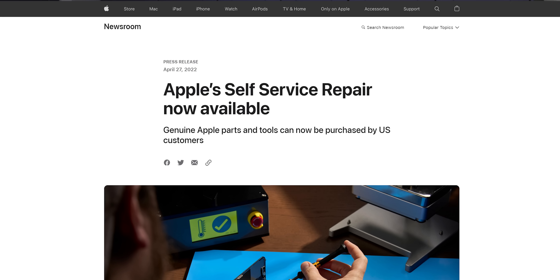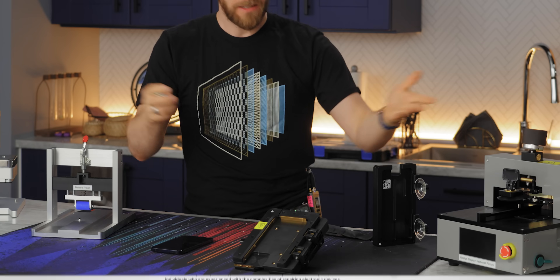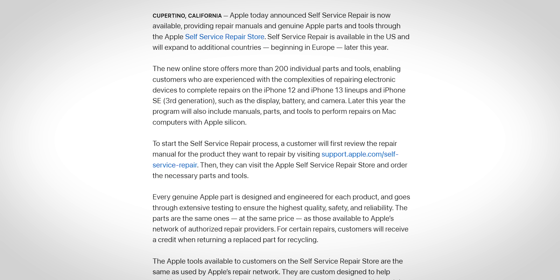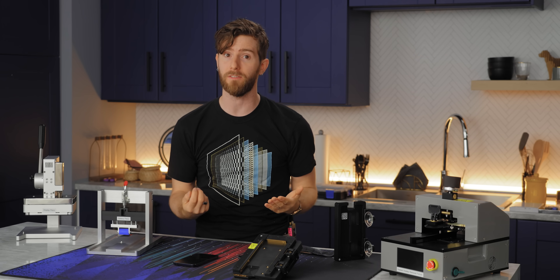However, with the launch of the self-service repair program in April, Apple — at least on the face of things — seems to be opening the floodgates wide, so any owner of an iPhone 12, 13, or 3rd gen SE can use this service, and it's a good bet that the next iPhone will get the same treatment.